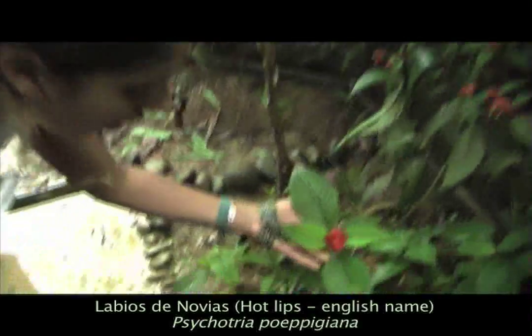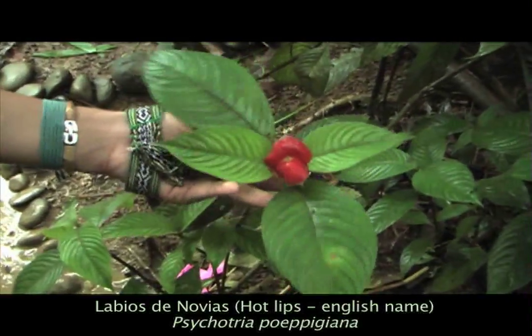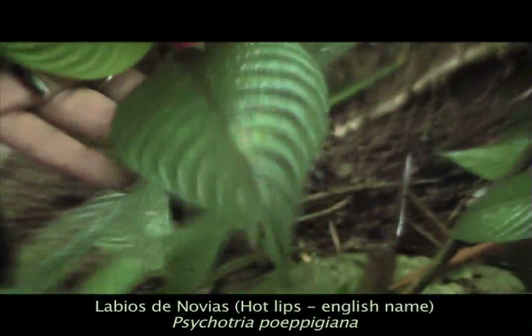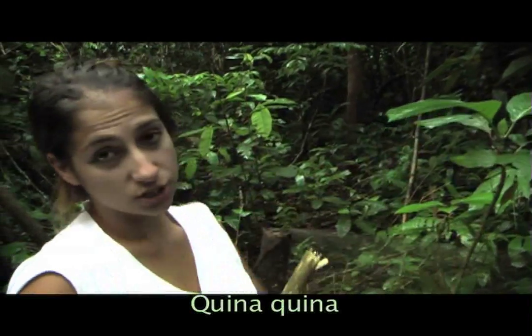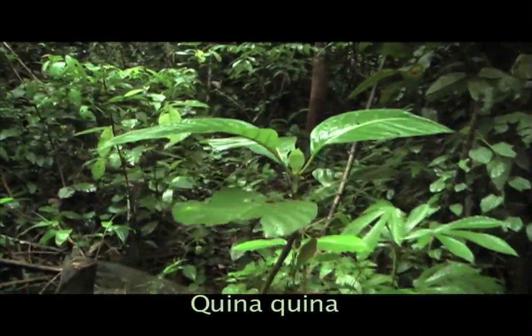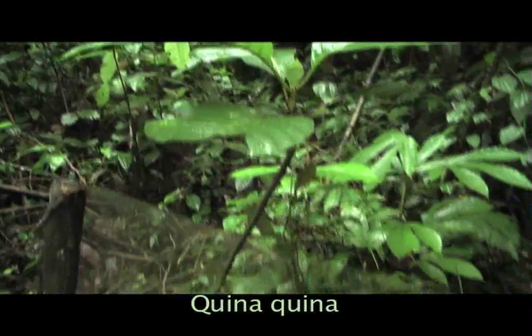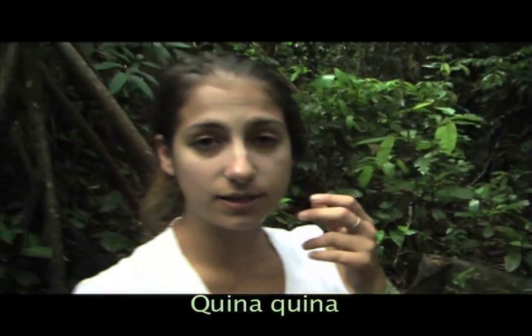This is labios de novias, or hot lips, and it's clear to see why it's called that because of this flower. This is cascarilla roja, also known as quina quina, from which the derivative quinine came. Quinine is the active compound that was used in the first anti-malarial remedies, and it actually has quite a famous story behind it about how biopiracy came into play.